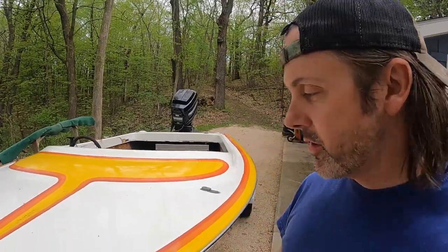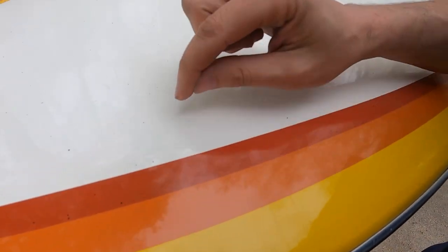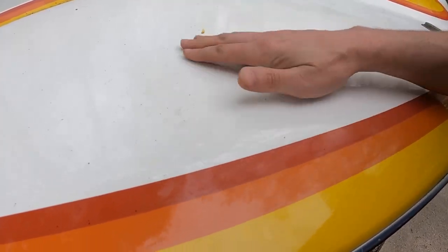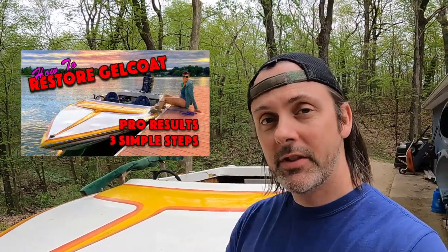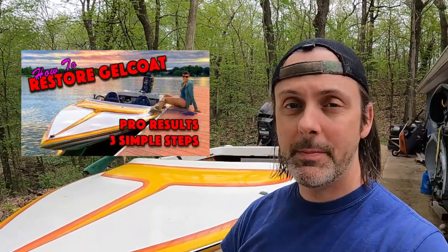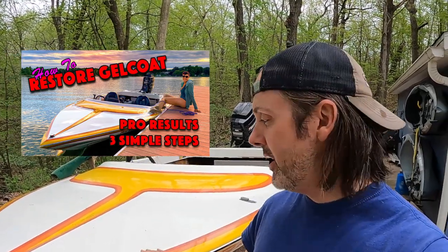What you're going to want to look for are stress cracks — I'm going to show you some on this boat. These cracks you're pretty much never going to be able to get rid of them. You could try v-ing them out and filling gel coat and sanding and polishing, but the likelihood of the colors matching is probably nil. The nice thing, though, is if it is factory gel coat, you can bring it back to life. I have a video showing three simple steps on how you can bring faded, ugly, chalky gel coat back to life and make it beautiful again.